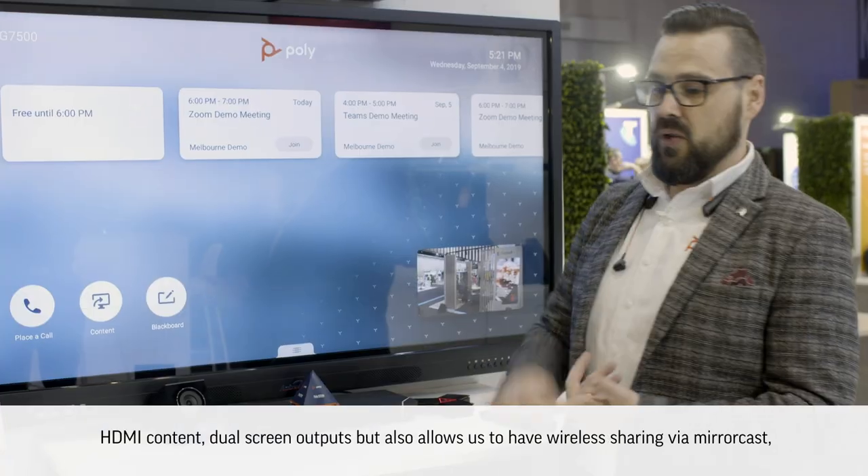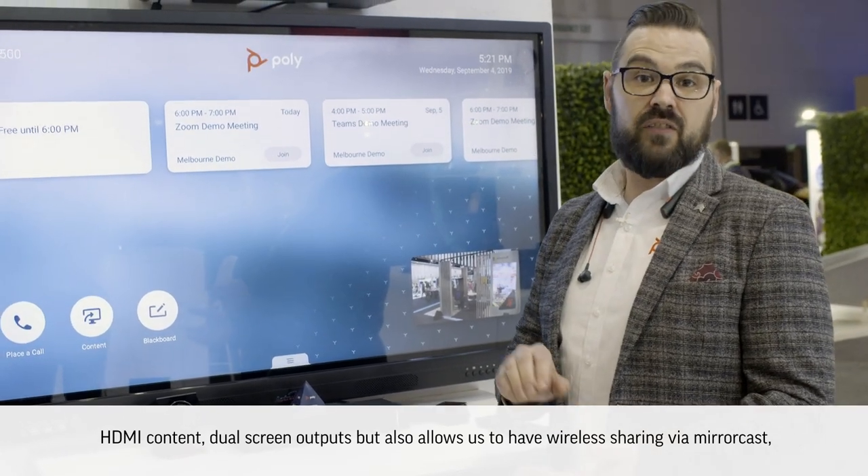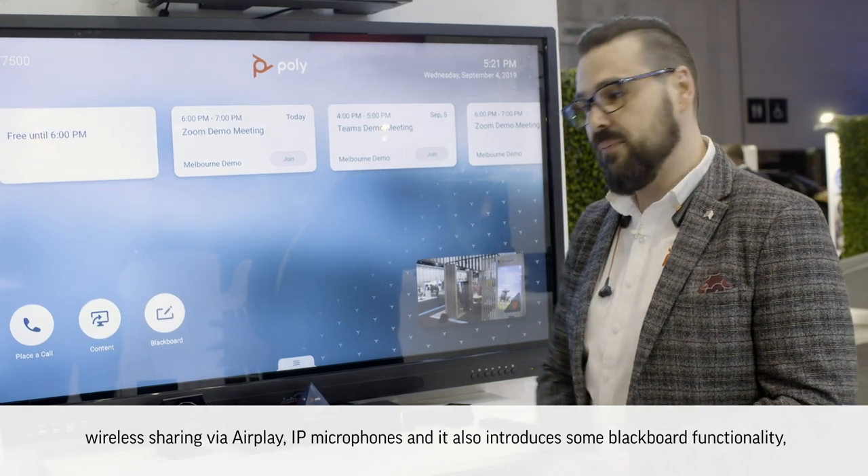It supports HDCI cameras, HDMI content, dual screen outputs, but also allows us to have wireless sharing via Miracast and wireless sharing via AirPlay.